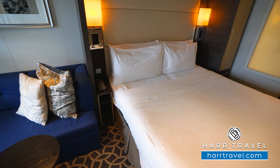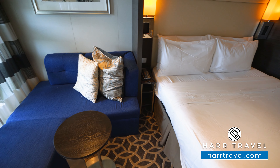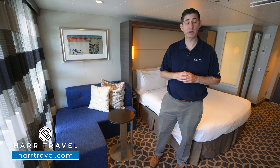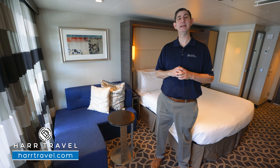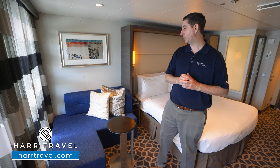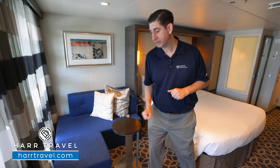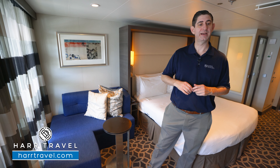Directly across you're going to have your couch. In certain configurations, some junior suites can hold three, four, or five guests — your Hard Travel advisor will guide you through that, or you can utilize the deck plans on hardtravel.com. But what you have here is a nice couch and a chaise lounger with a small coffee table.